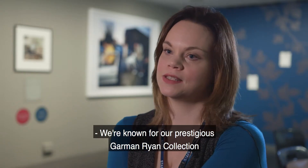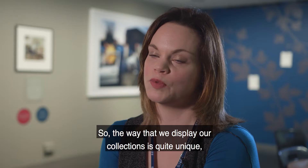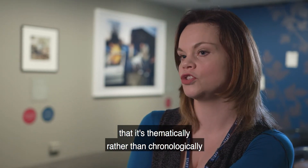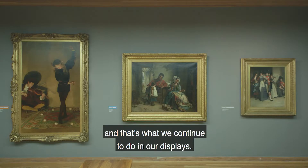We're known for our prestigious Garman Ryan collection, which was gifted to the people of Walsall in the 70s by Kathleen Garman. The way we display our collections is quite unique — thematically rather than chronologically — to make links between art from all periods. It's quite an eclectic collection and that's what we continue to do in our displays.